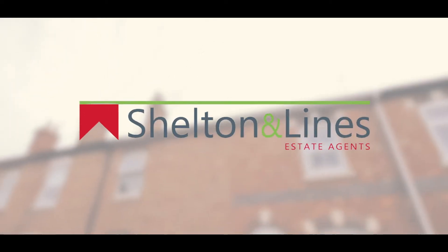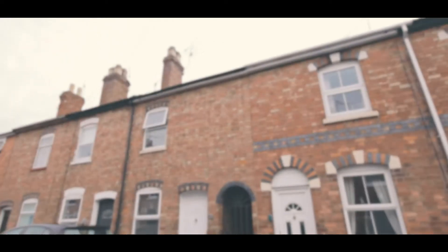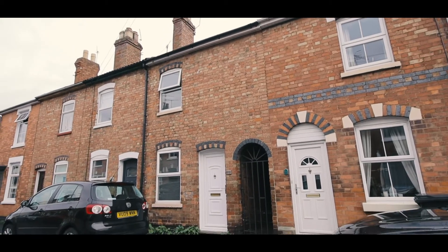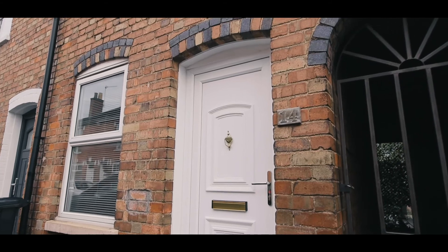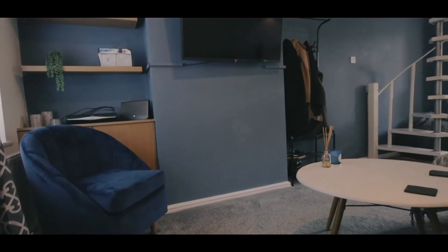Hi, Simon from Shelton & Lines Estate Agency in Worcester. Welcome to 14 Henry Street in Barbourne, a two-bedroom mid-terrace property with parking to the rear. Let's go in and have a look.